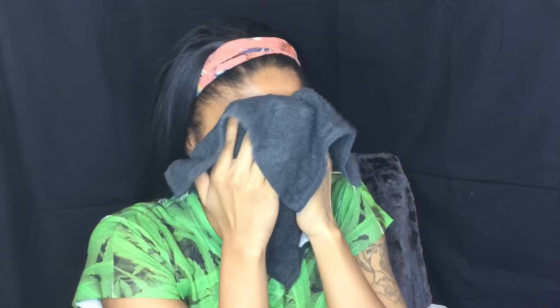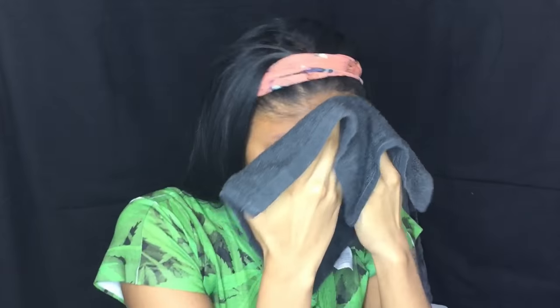Hey guys, I'm here with one of the easiest skincare routines you might have ever seen. As you can tell, the video is only two minutes long. I only use two products, and that's what works best for my skin right now, so that's what makes it super easy. I just wash my face with a wet rag.